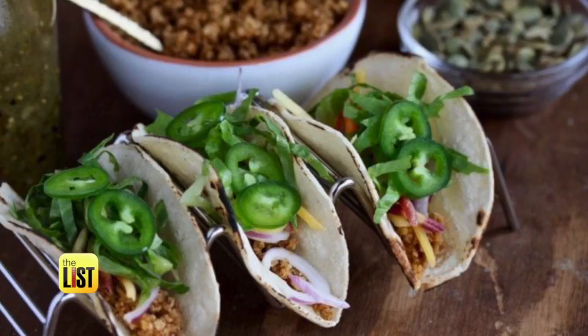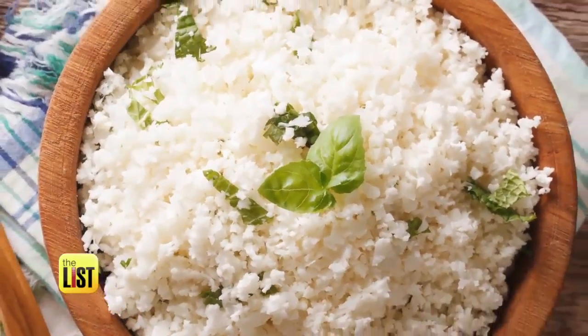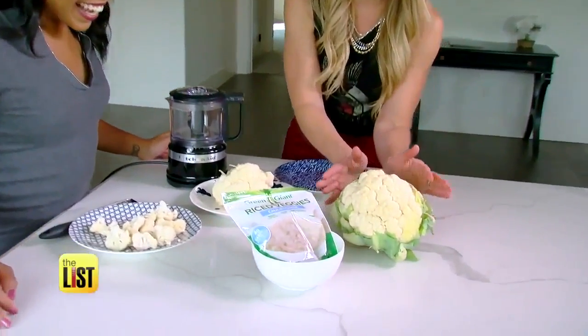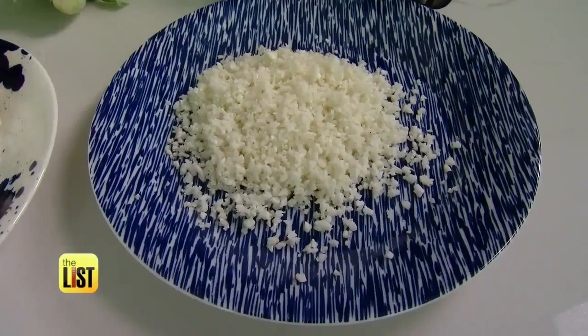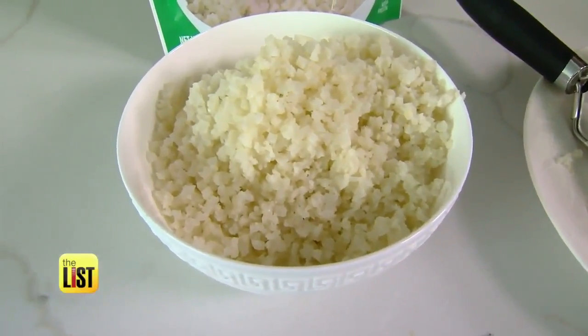What do mac and cheese, tacos, and fried rice have in common? They can all be made with cauliflower rice. Author of The Superfood Swap and Chicago Cubs nutritionist Dawn Jackson Blattner is telling us everything we need to know about the new cauliflower rice craze.